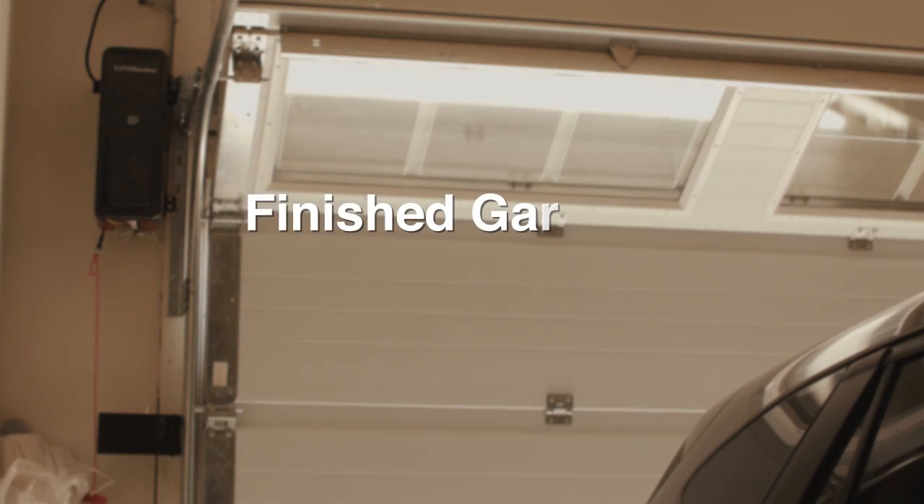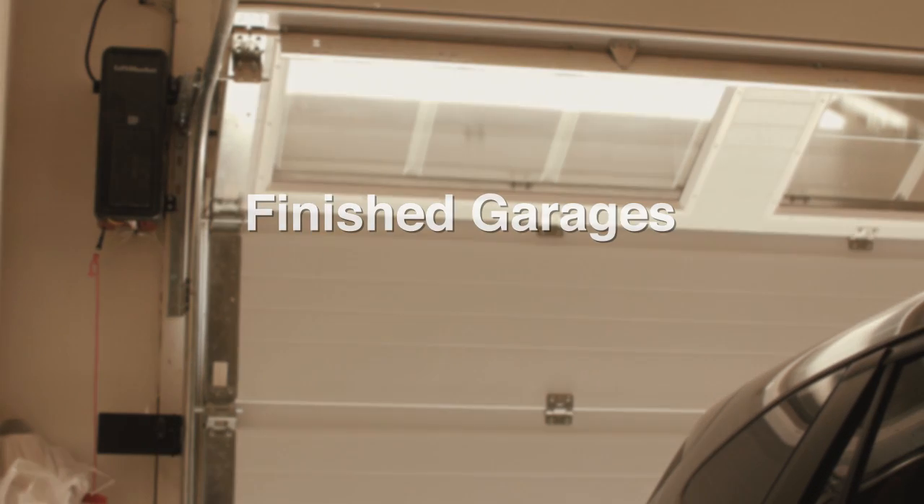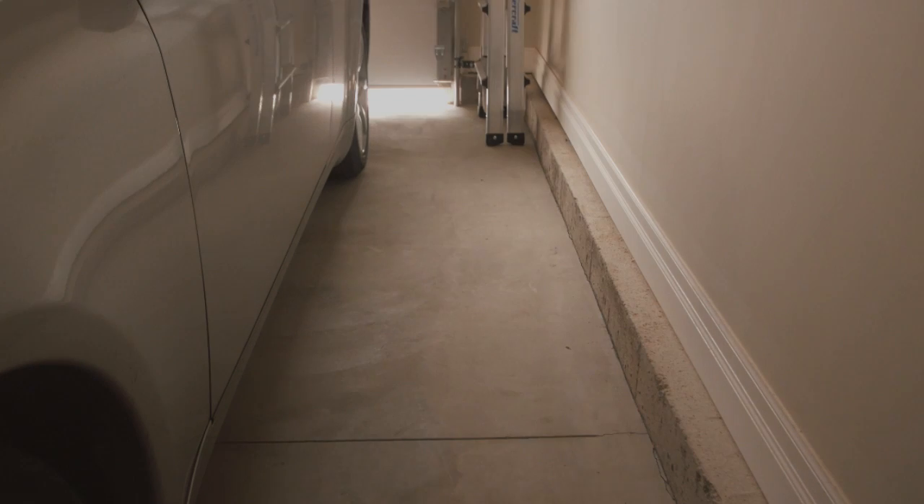Garages are totally finished just like the interior of the home. The walls are painted including baseboard, casings, and trims just like your interior.